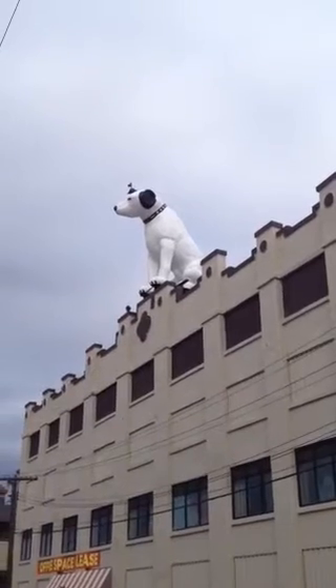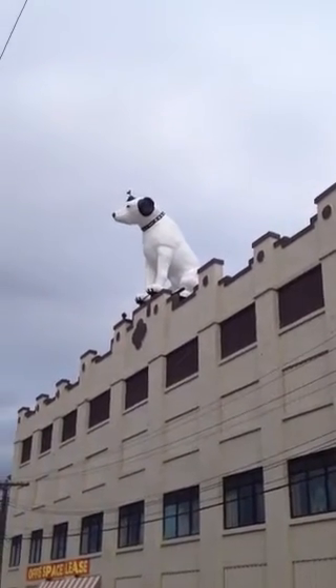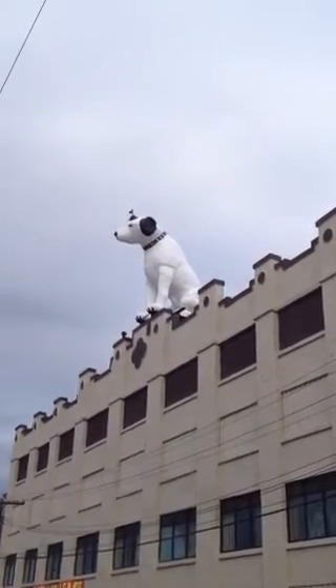Here we are in beautiful Albany, New York, late November, Saturday afternoon, 2014, and you're looking at the largest man-made dog in the world. This is Nipper.